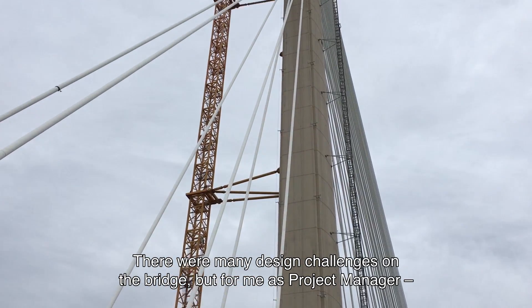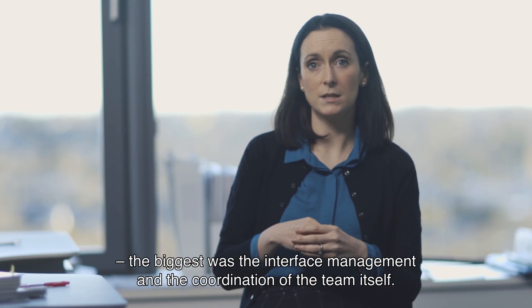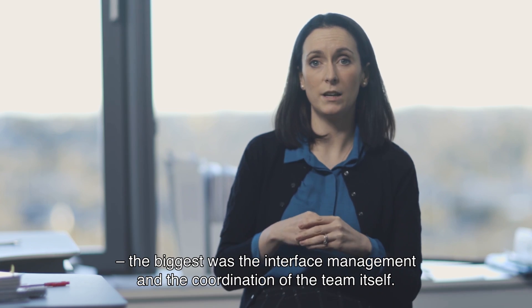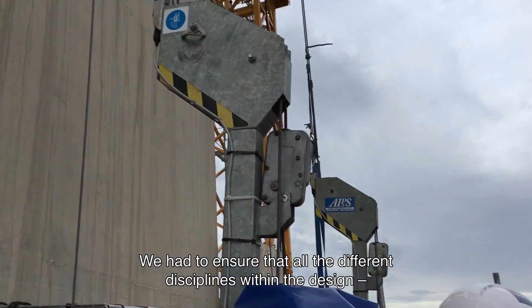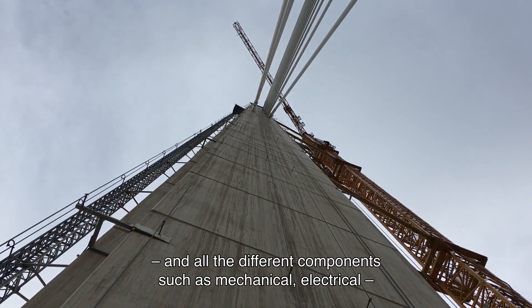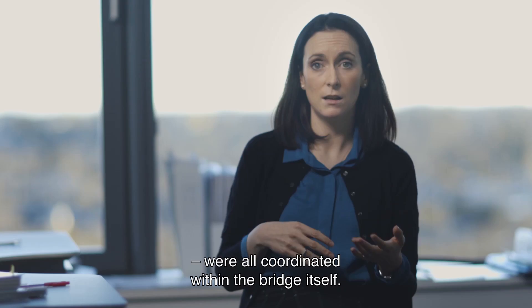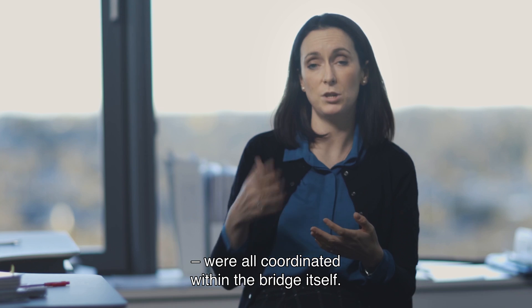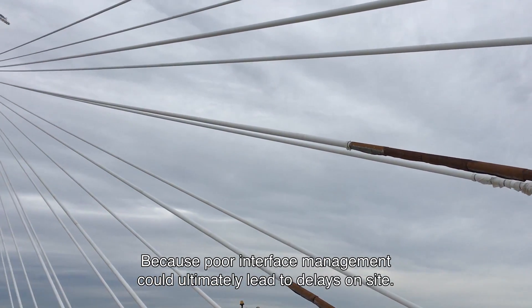There were many different design challenges on the bridge, but for me as project manager the biggest challenge was the interface management and the coordination of the team itself. We had to ensure that all the different disciplines within the design — and all the different components such as mechanical, electrical, structural health and monitoring systems, and access facilities — were all coordinated within the bridge itself, because poor interface management could ultimately lead to delays on site.